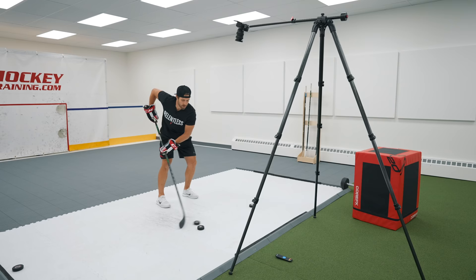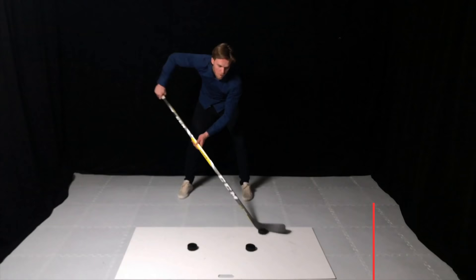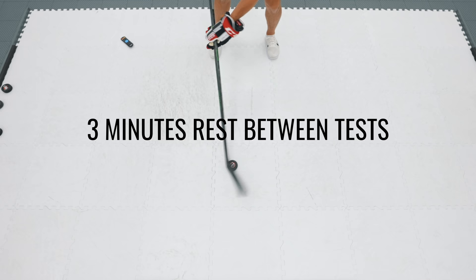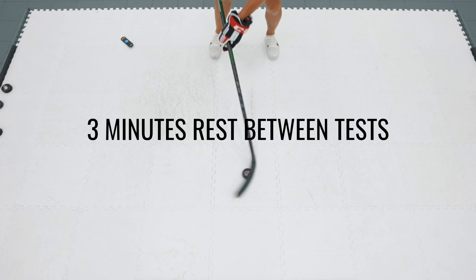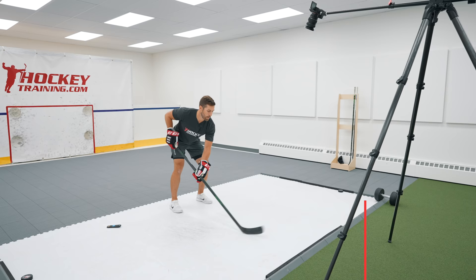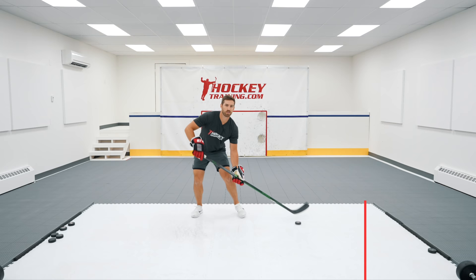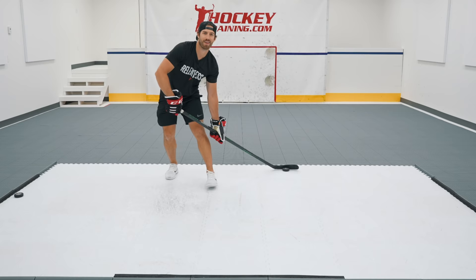I kicked the challenge off on day one with three stick handling tests. The first was the figure eight challenge that McDavid had going viral — I would see how many reps I could get in 30 seconds, and this was a good test for puck control. To keep things consistent on my testing days, I would time three minutes of rest between tests. The second test was 30 seconds of quick dribbles, a forearm speed and conditioning test. Lastly, I would perform 10 backhand toe drags while forcing myself to keep my head up the entire time by looking into the camera. The day one testing wasn't awful, but there was lots of room for improvement, especially in the backhand toe drags. It was time to get to work.